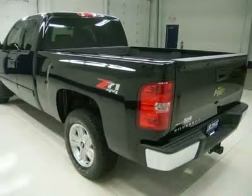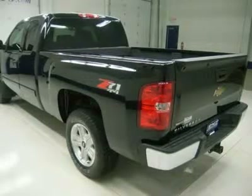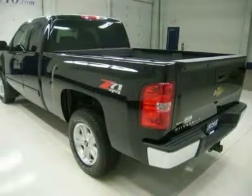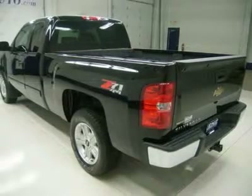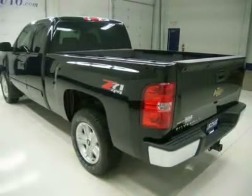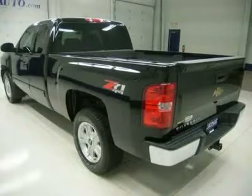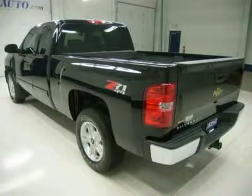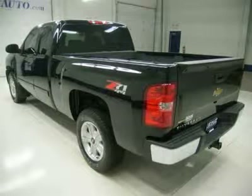All of our vehicles are Lens certified and ready to be delivered. Disclaimer: dealers shall in no way be held liable for any errors or omissions found on these web pages. All prices are plus any applicable state taxes and service fees. We will do our best to keep all information current and accurate; however, the dealership should be contacted for final pricing and availability.